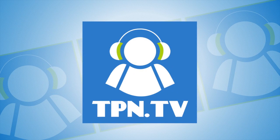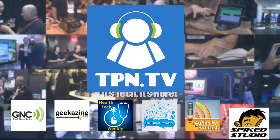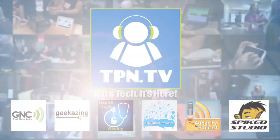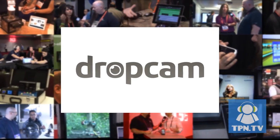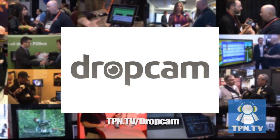This is the Tech Podcast Network. If it's tech, it's here. We're here at the Dexcom booth and I'm joined by Terry, and we're going to talk about glucose monitoring that's constantly in your body. You're watching CES 2014 coverage of the Tech Podcast Network. TPN.tv partners include Dropcam.com and their newest cloud-based web cameras. Visit TPN.tv slash Dropcam.